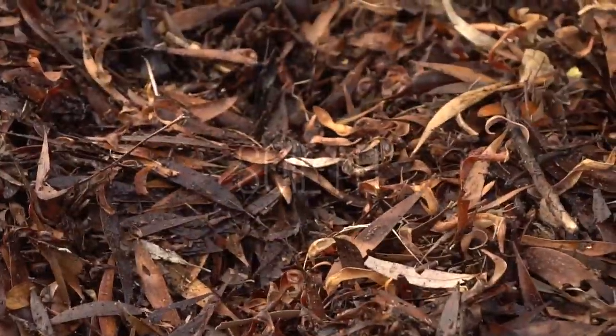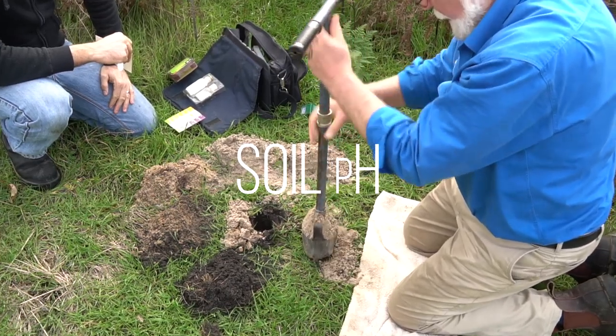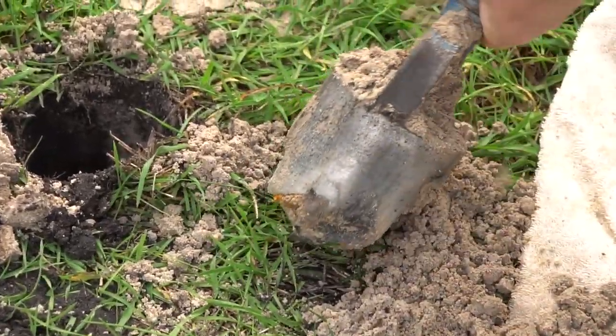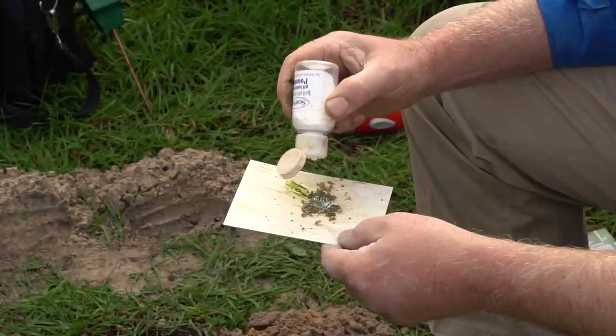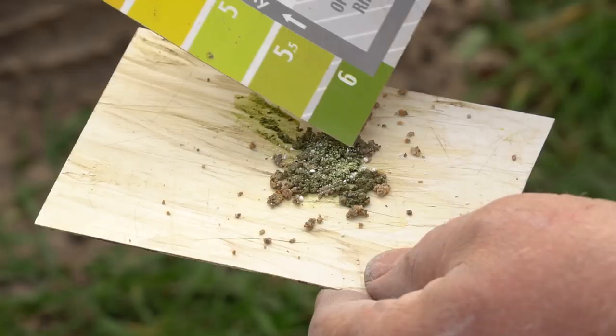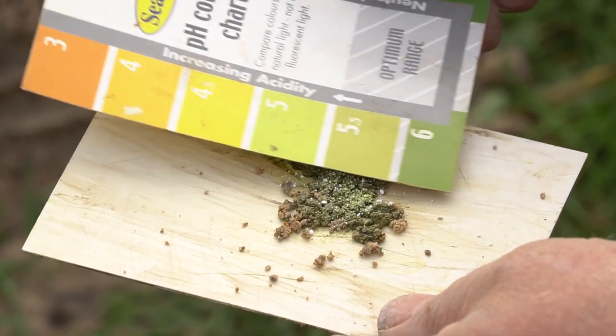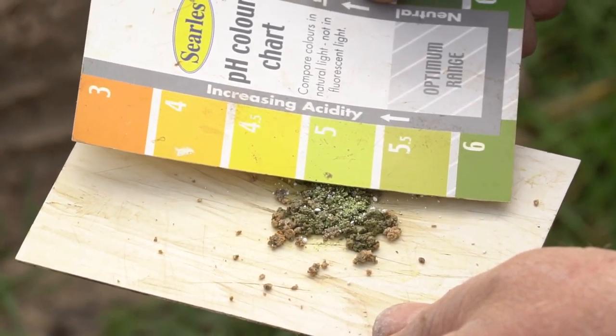Soils can be acidic, neutral, or alkaline. This will affect the availability of plant nutrients and how well plants grow. Many plants like a soil around pH 6 to 6.5. Soil pH is easily assessed.